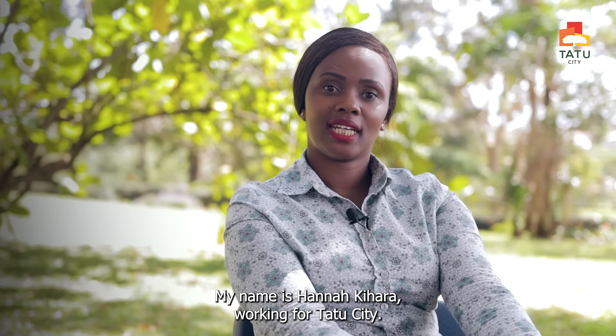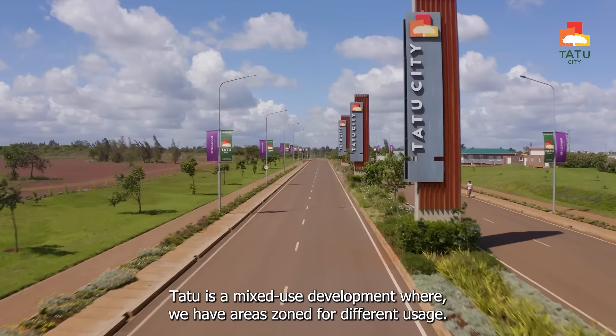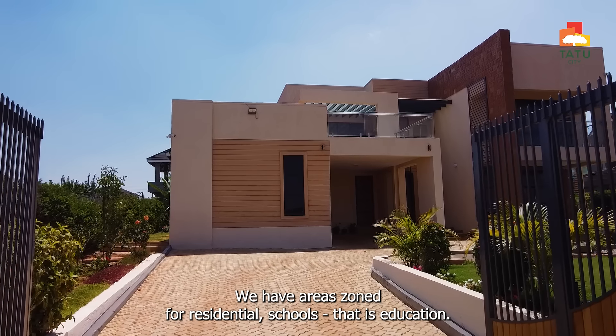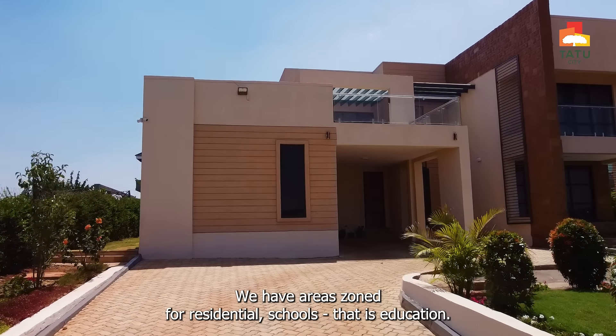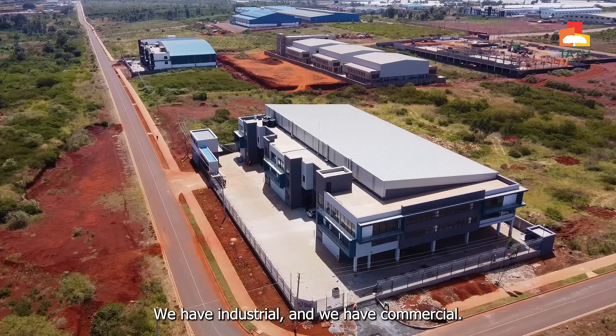Hi everyone, my name is Hannah Kihara, working for Tatu City. Tatu is a mixed-use development where we have areas zoned for different usage. We have areas zoned for residential, schools — that is education — we have industrial and we have commercial.